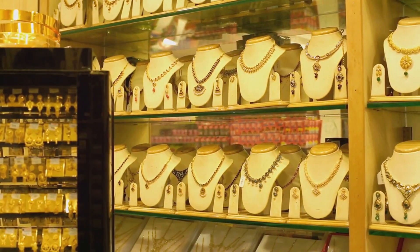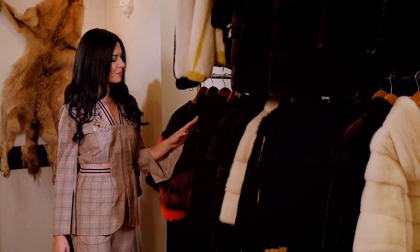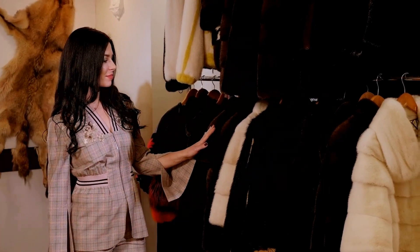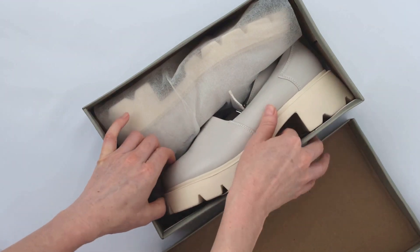Sometimes it's the accessories that make the outfit. I found some affordable statement pieces like gold necklaces, stylish bags, and trendy shoes that instantly add a luxe vibe to any look.